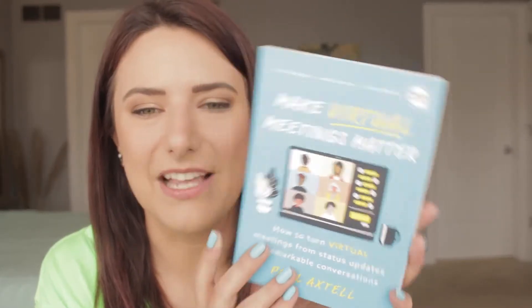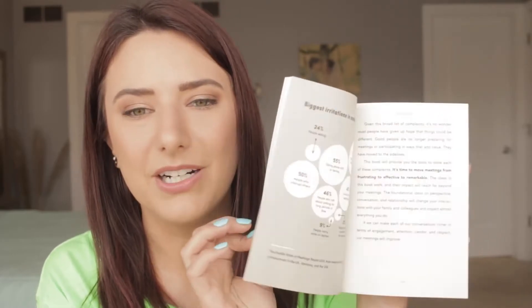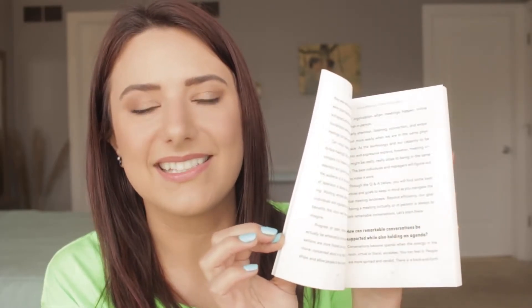This next card says 'Make Virtual Meetings Matter' — how to turn your virtual meetings from status updates to remarkable conversations. No one wants to be called in for a meeting that could have been an email. Nobody wants to sit in a meeting where everyone's distracted. Everyone is lost but on mute, or people continue talking over one another. If you're going to attend or lead a meeting, don't you want it to matter? This is an incredibly easy-to-read type book — it goes through bullet points and seems to be chaptered really well.